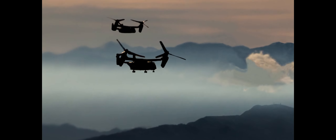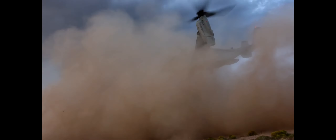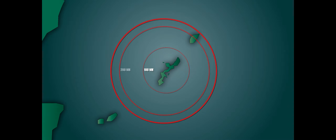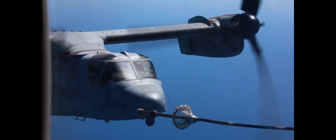The MV-22 Osprey is the Marine Corps' medium-lift-capable tilt-rotor short take-off and landing aircraft. It has the speed and range of a turboprop airplane and the maneuverability of a helicopter. It offers a maximum speed of 280 knots, more than 15,000 pound external lift capability, a range of more than 400 nautical miles with a full combat load of 24 troops, and the ability to conduct mid-air refueling, augmenting range indefinitely.